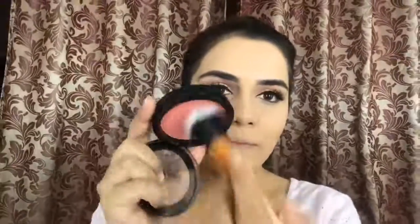I am using the Hoola Bronzer by Benefit — you can use any bronzer. I will not contour in this tutorial because I want to keep it soft, so I am using a bronzer for that slight contour effect on the nose.